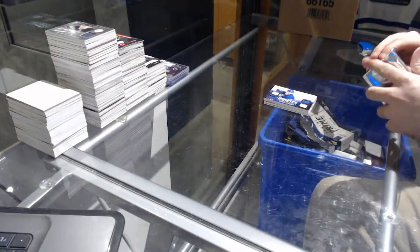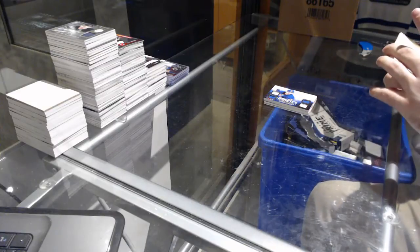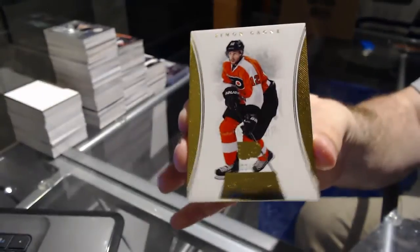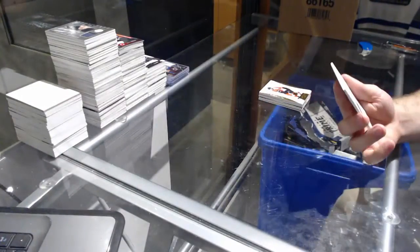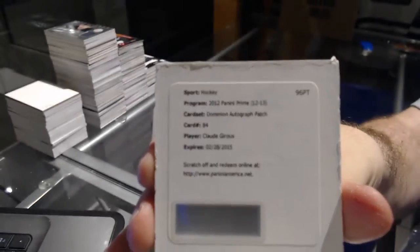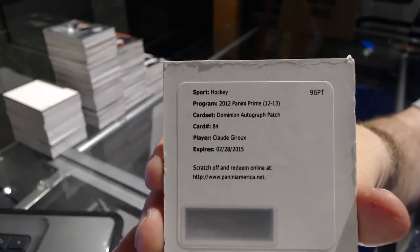Let's see what we've got in the pack. Number 25 — Garnier for the Philadelphia Flyers. And a Dominion Autograph Patch for the Flyers — Claude Giroux. Autograph Dominion Patch, Claude Giroux.